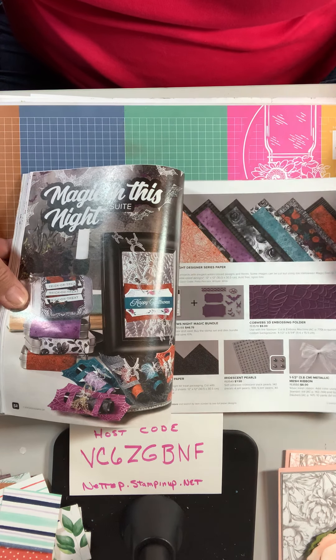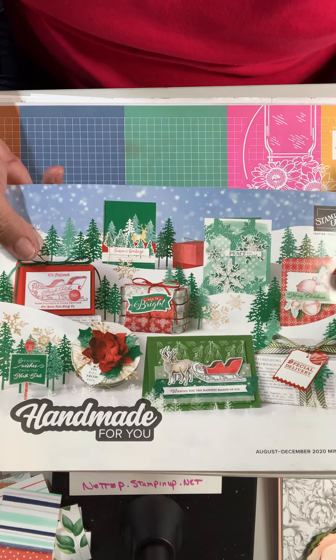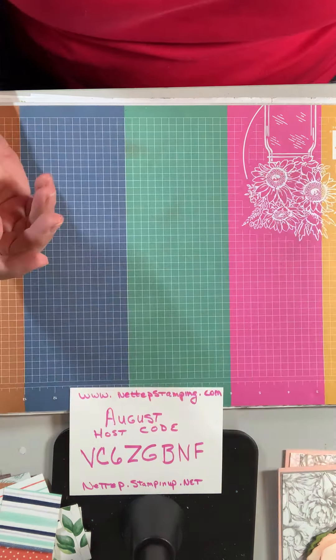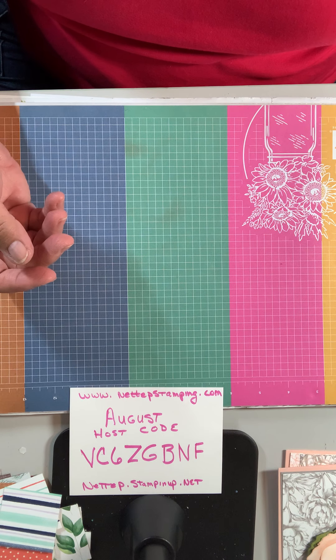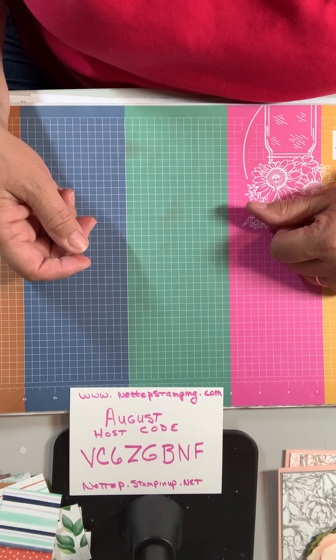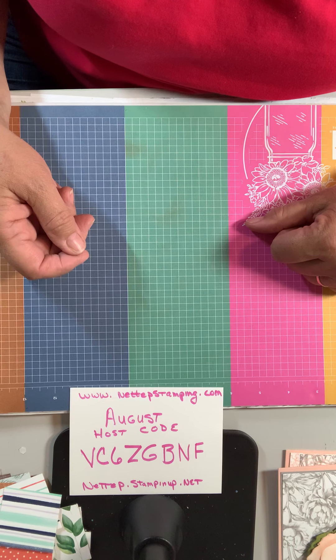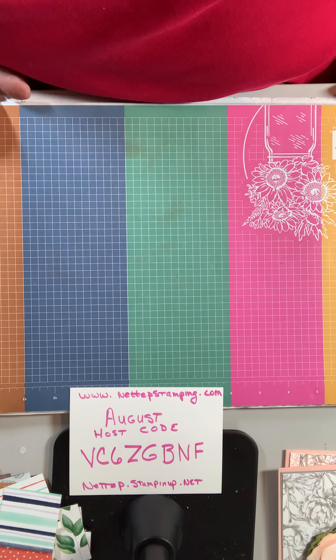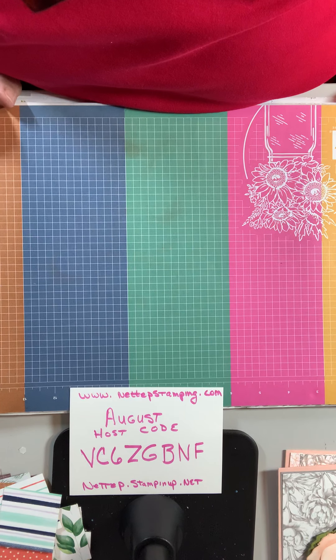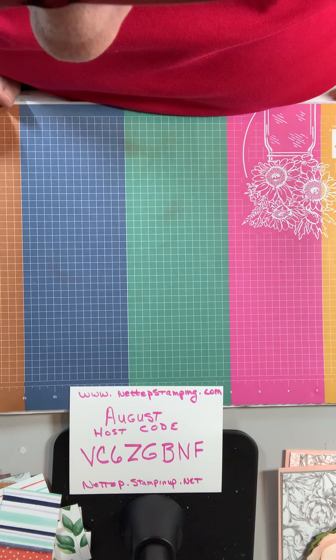Magic in the night — sweet. So that's out there. If you don't have one of these and you would like one, let me know. My email address is nettep2020 at gmail.com. That's N-E-T-T-E-P 2020 at gmail.com. Send me an email with your address and I will be sure that you get one as soon as possible.